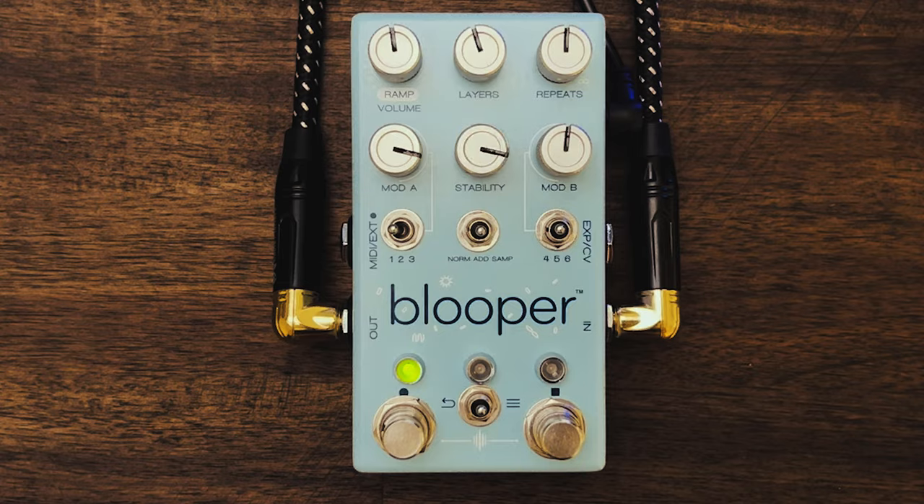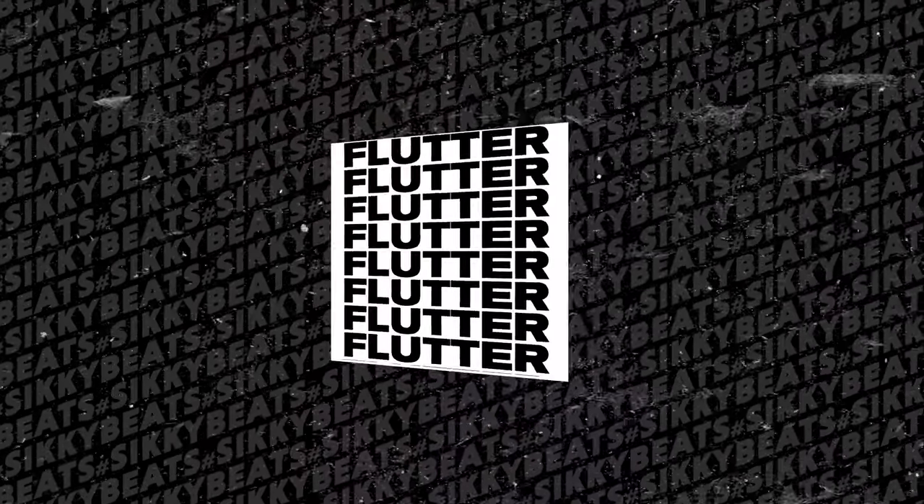There's just an unbelievable amount of creative possibilities so far. But wait, there's more. The stability knob in the middle lets you add a little analog feel into the recording. This includes wow, flutter, noise, and filtering — but there's even more.